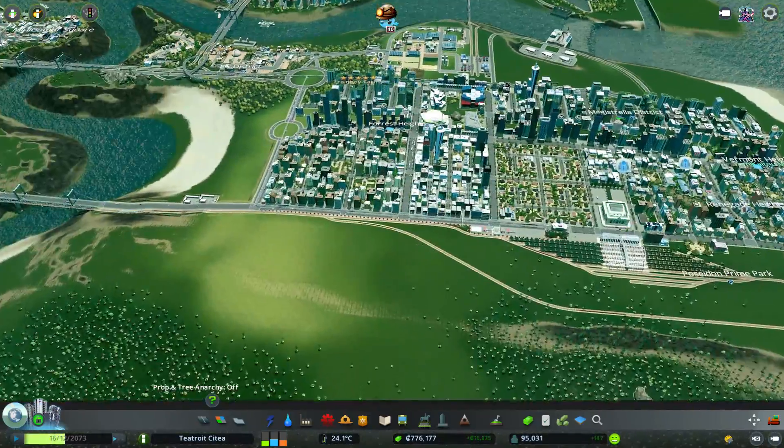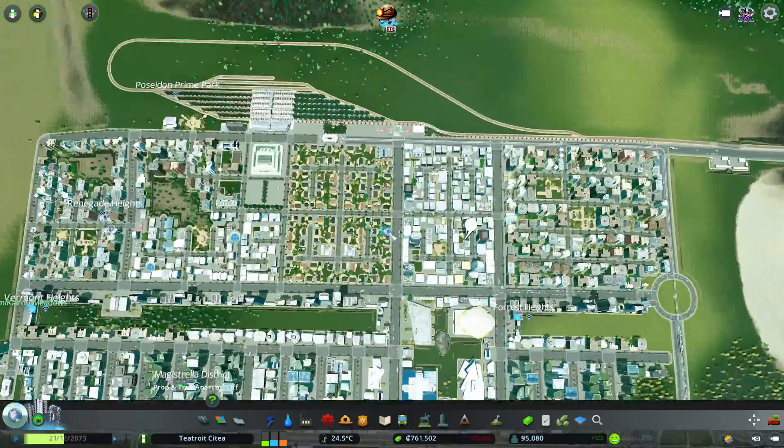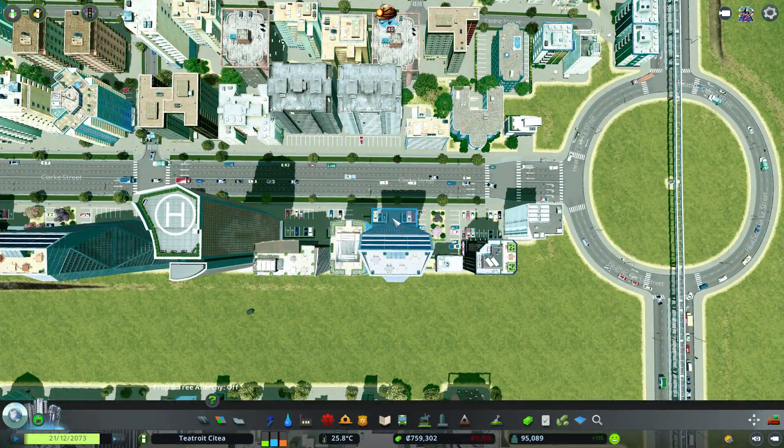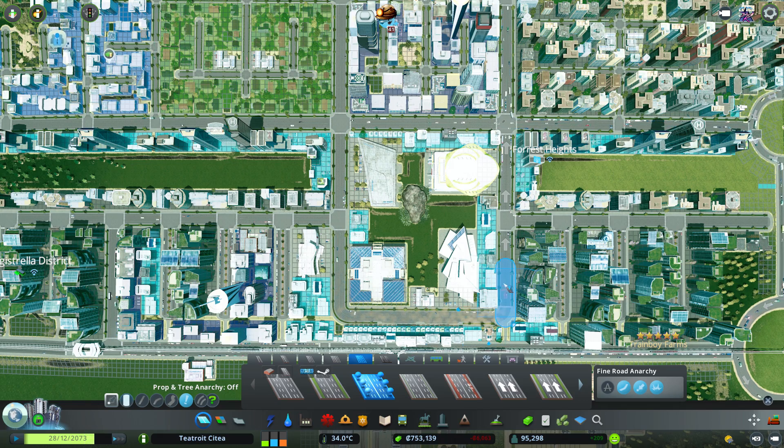We've managed to create a little lake here — this was all flooded and it just wouldn't run away, so I've put a little hole in the ground and it's all drained down into there.